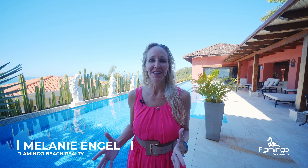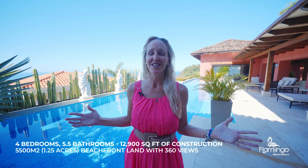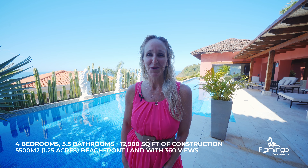Hello, this is Melanie Engel from Flamingo Beach Realty. Thank you so much for watching. Today we have the exciting pleasure to tour this incredible mansion here in Playa Flamingo — Castillo Pacifico. It's this incredible home that sits on the point of the Northridge here in Flamingo. It's got four bedrooms, five bathrooms, over 13,000 square feet of amazingness. Come check out this incredible property with me today.